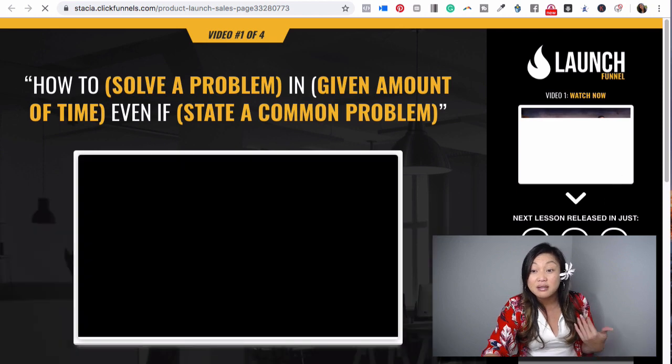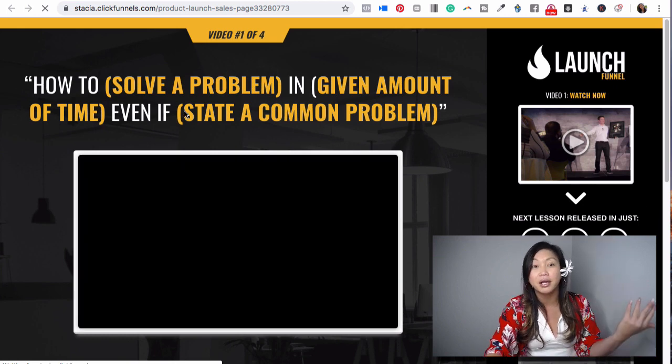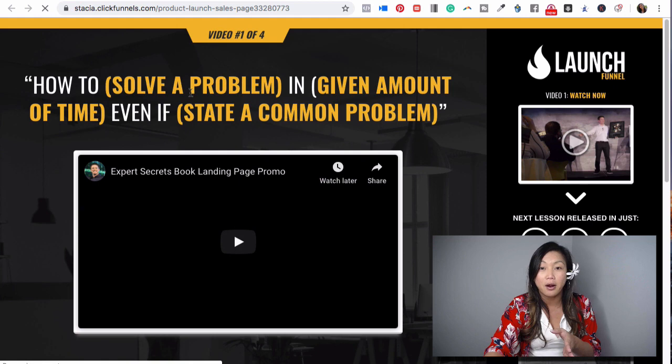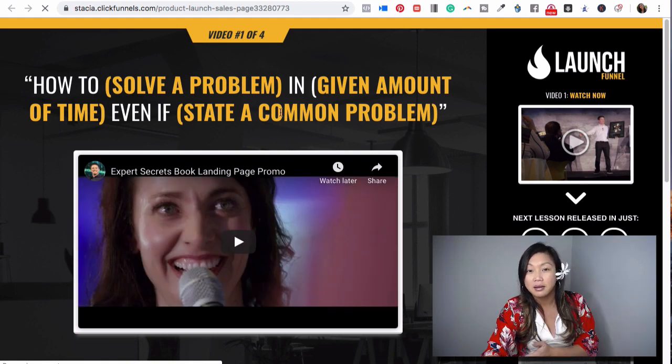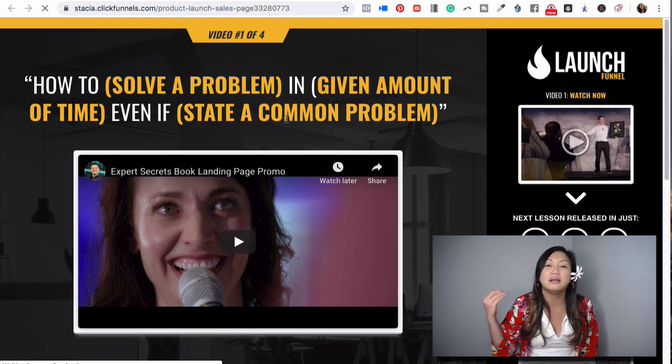You can show people what they're going to get next. The templates give you frameworks like 'how to solve a problem in a certain amount of time, even if...' — and they're really cool because they help me get my brain started on what I want to put there.